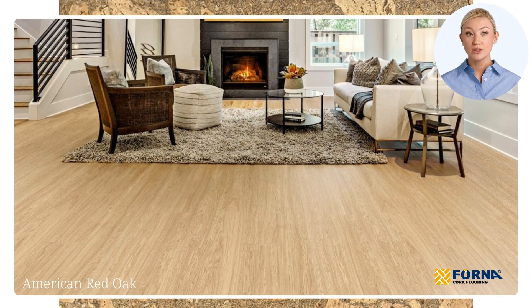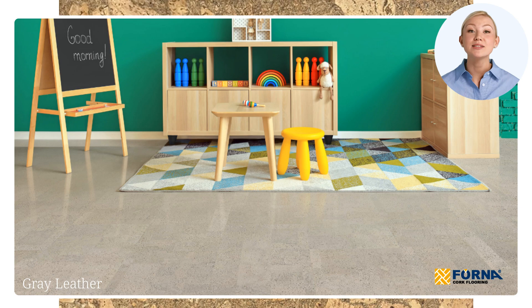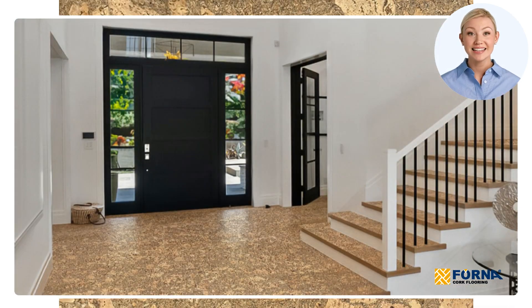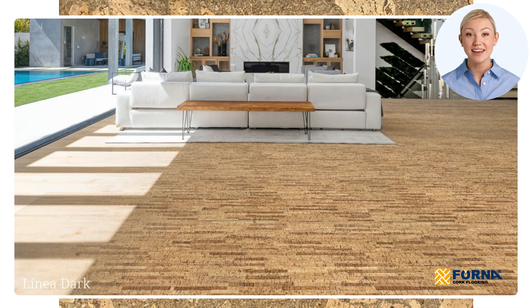Cork's versatility is also unmatched. From mimicking the look of hardwood or stone to offering completely unique textures, cork gives you the freedom to achieve any design aesthetic you want. Whether you're going for rustic charm or modern chic, cork can fit right in.